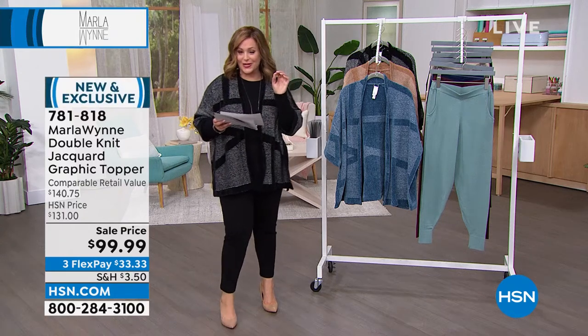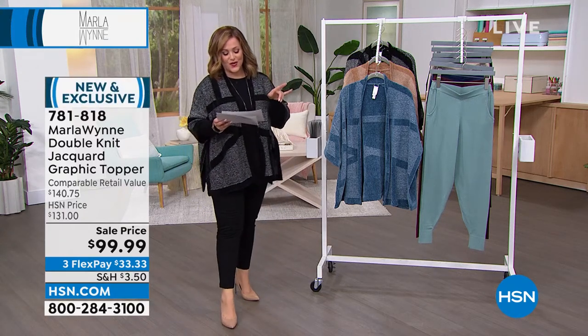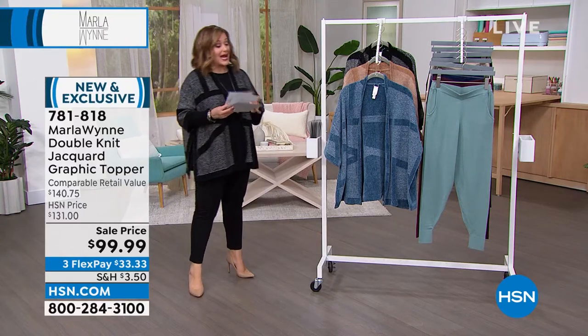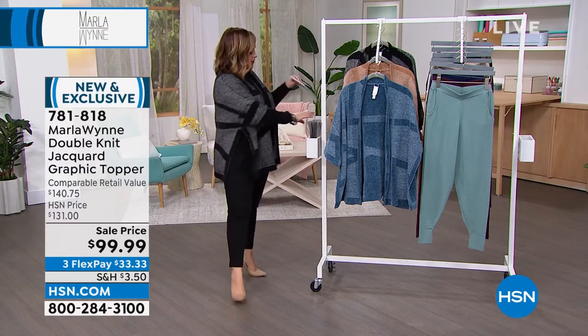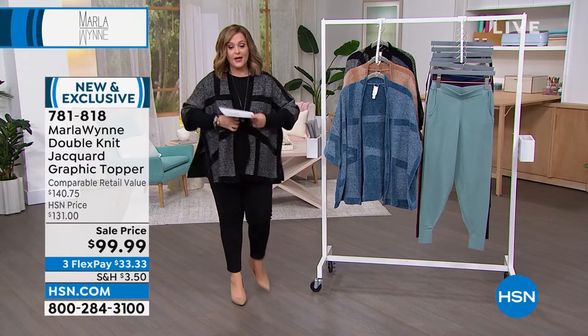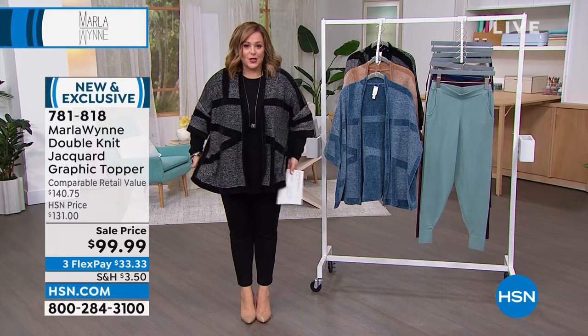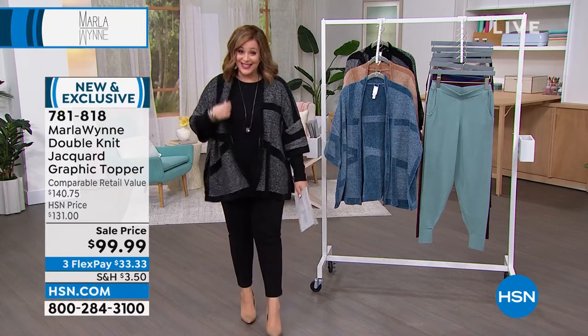We just did that great little intarsia sweater knit tank, which comes in extra extra small through 3X — that's 770. Now we've got to talk about our next piece because this is the one I'm wearing. It's very different, very unique. Of course, Marla's known for her really exceptional toppers.